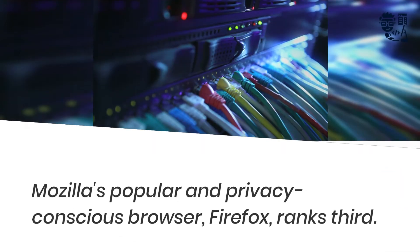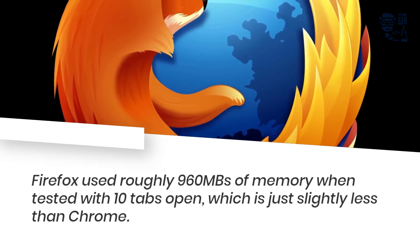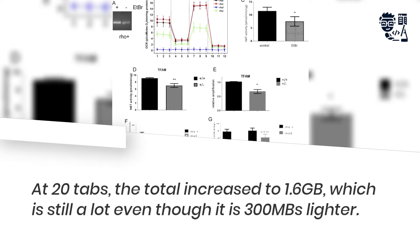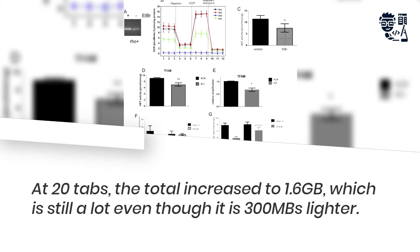Mozilla's popular and privacy-conscious browser, Firefox, ranks fourth. Firefox used roughly 960 MB of memory when tested with 10 tabs open, which is just slightly less than Chrome. At 20 tabs, the total increased to 1.6 GB, which is still a lot even though it is 300 MB lighter.